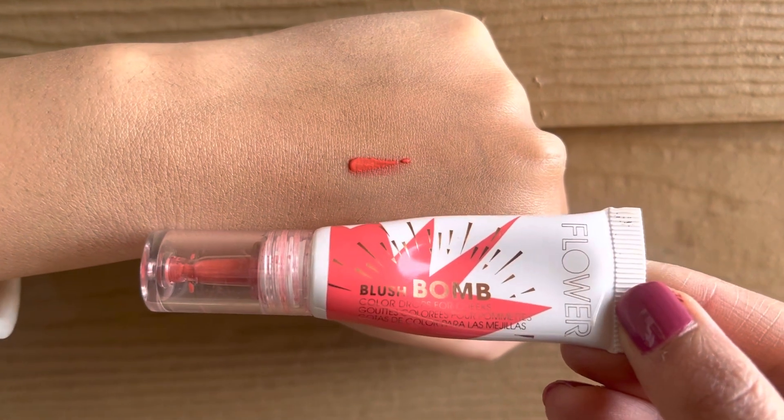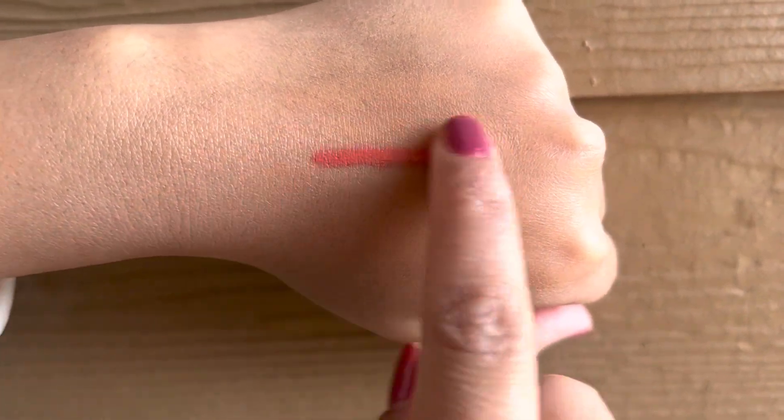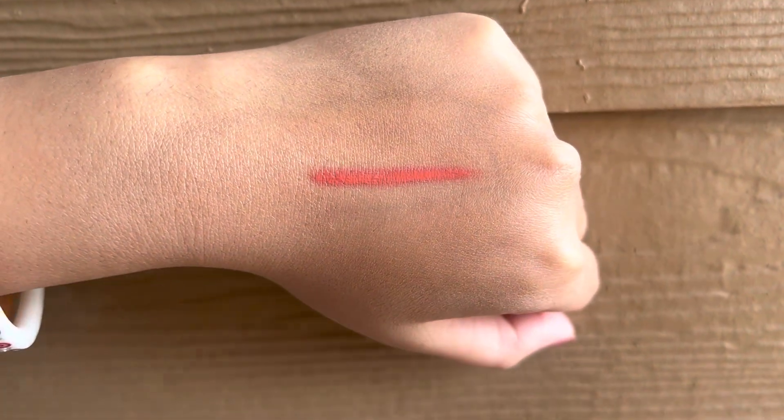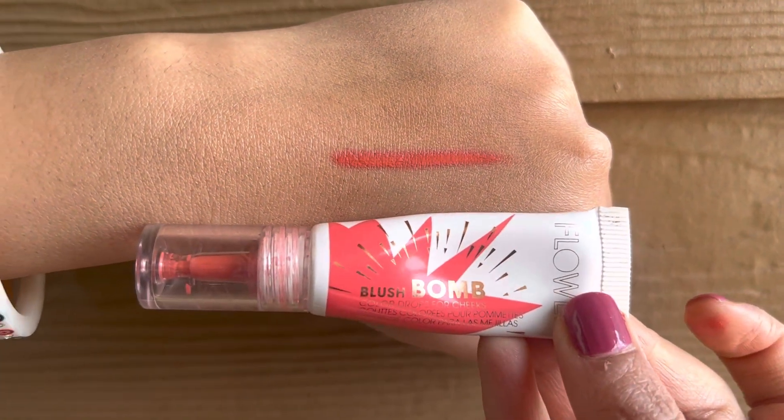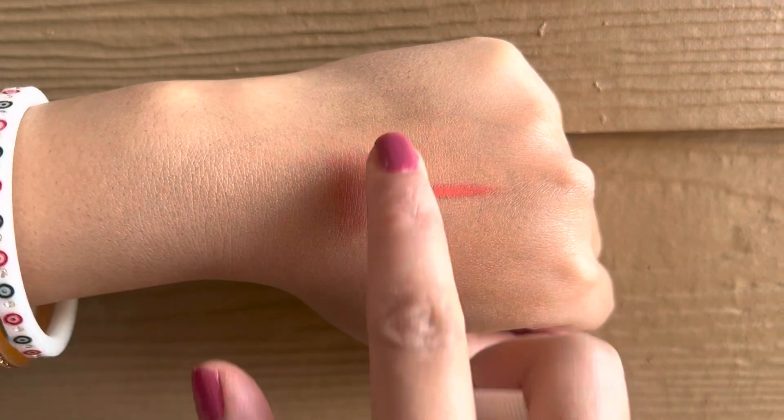This is how the shade looks like. I use it on a daily basis on my cheeks and lips as well. It lasts up to 5 to 6 good hours on your skin. So it's a very good product. And if you talk about blendability, it blends very easily.